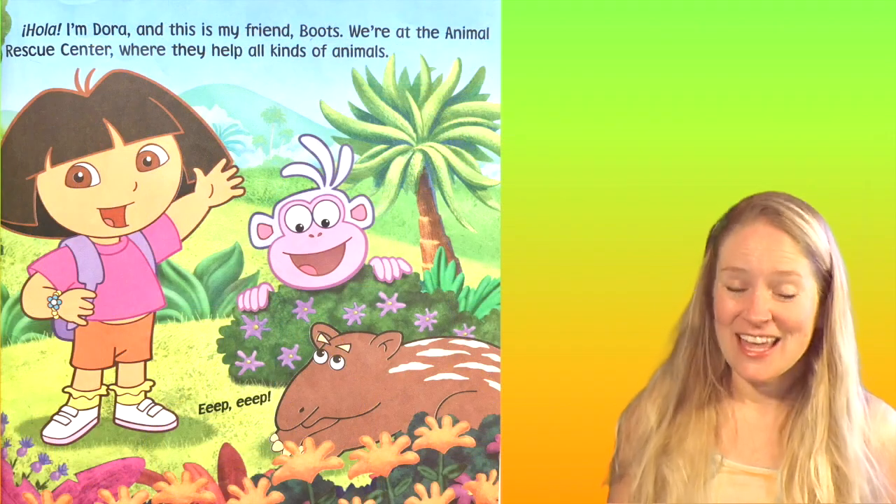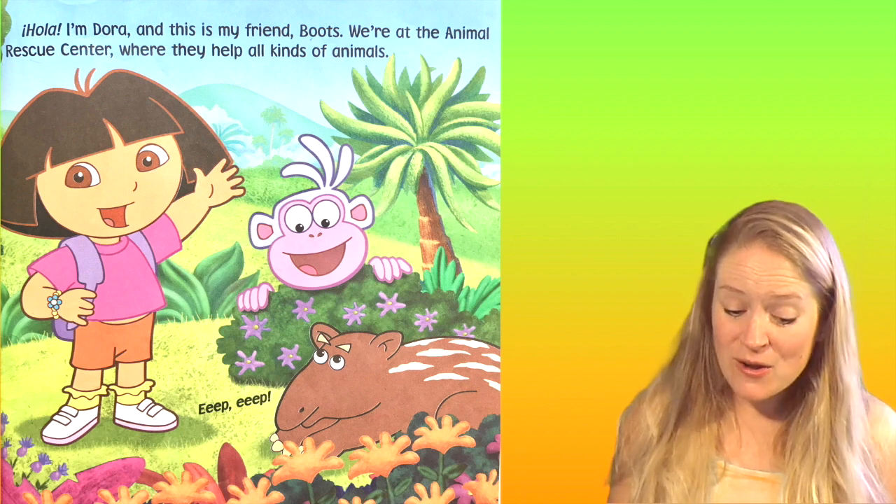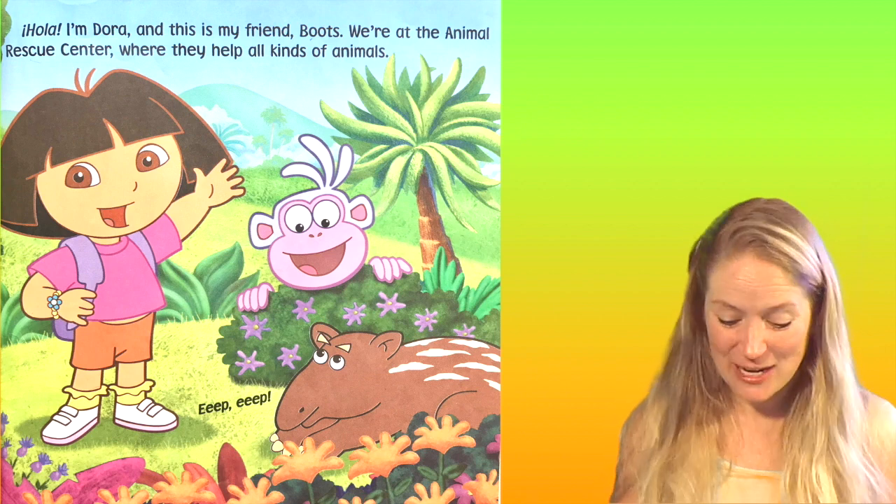Hola! I'm Dora and this is my friend Boots. We're at the Animal Rescue Center where they help all kinds of animals.